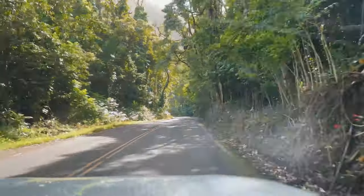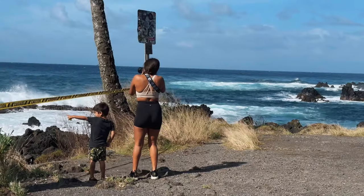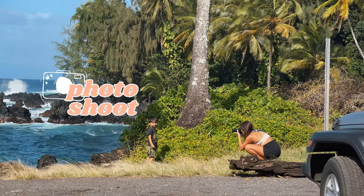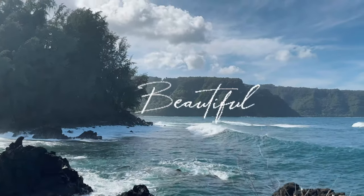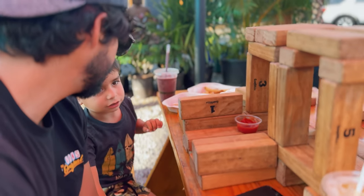Maybe find a lookout point, and then we might go eat some delicious food. Here's my sushi — looks so tasty. You can tell!